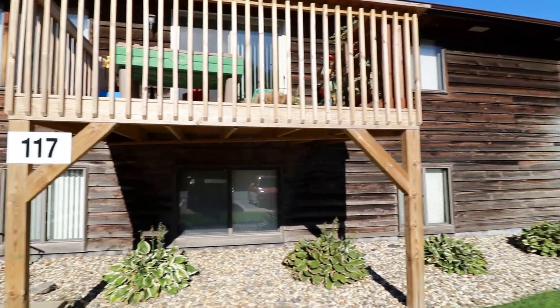We have a secured entrance here. This is a garden apartment, so it's lower level. We do have laundry just down the hall. The unit for rent is number 50.